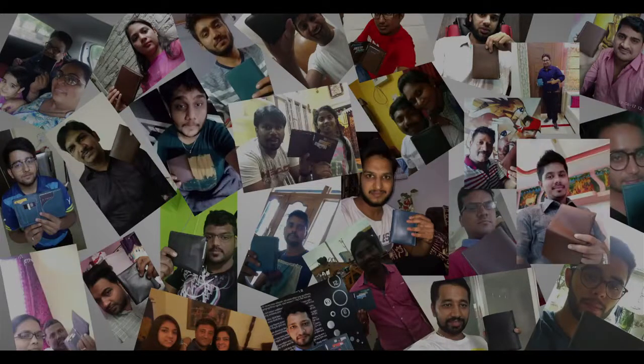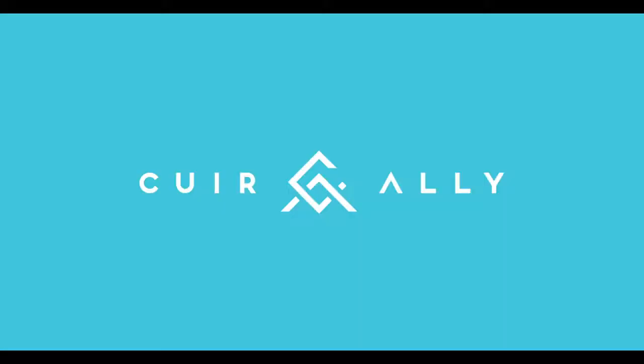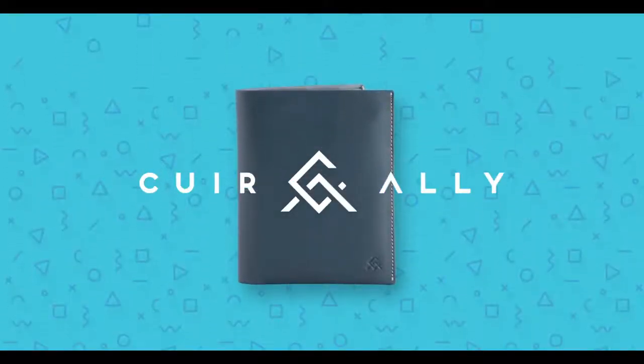So unlike any other crowdfunding campaigns, we guarantee you shipping within 15 days after our campaign end date, ensuring that you receive delivery in a week after that.